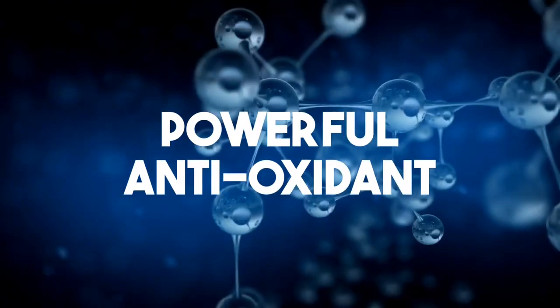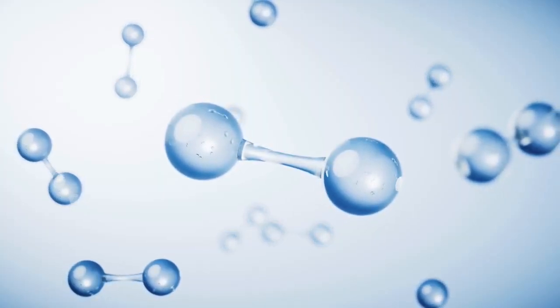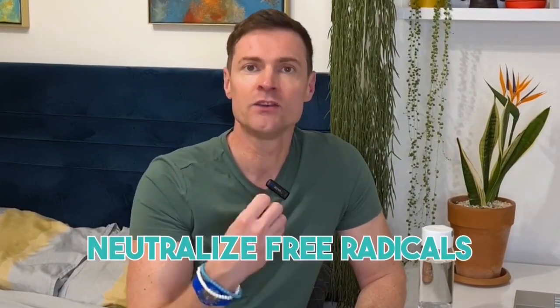Let's look at some of the claims these companies are making about hydrogen water. Number one: it's a powerful antioxidant. Hydrogen is the smallest and simplest molecule, made of two hydrogen atoms joined together with a bond. This bond produces electrons that can neutralise free radicals. Antioxidants neutralise disease-causing free radicals and protect against chronic diseases such as cancer, Alzheimer's, or diabetes.